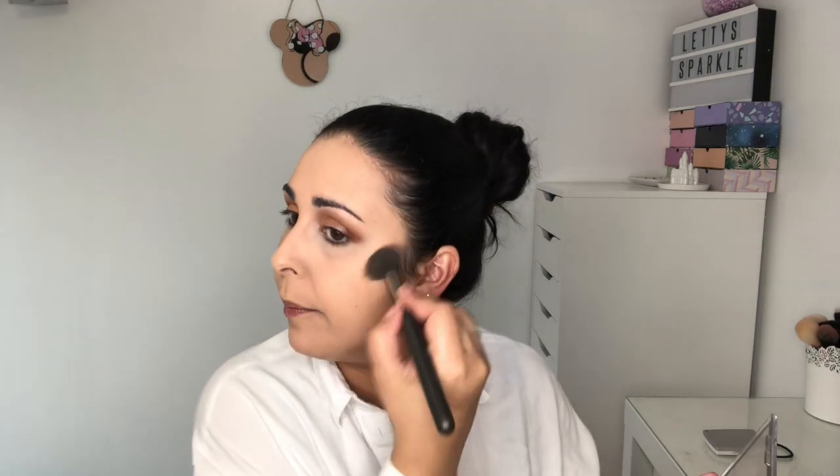The Maybelline Superstay is very very matte so I don't need to set the rest of my face. If I was going out all day I'd probably set it to increase the longevity — I can't say that word — to make it last longer. But as I'm only going to the school run and coming back home, I won't bother.